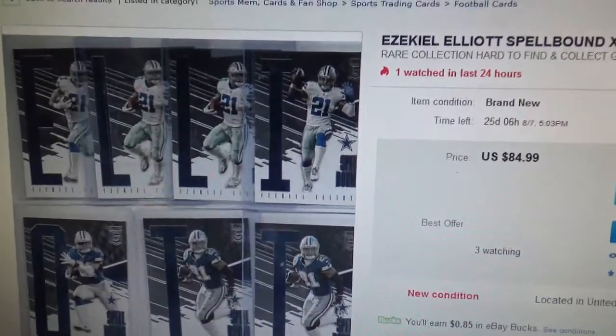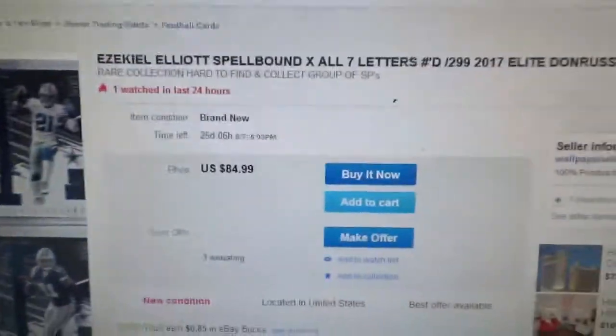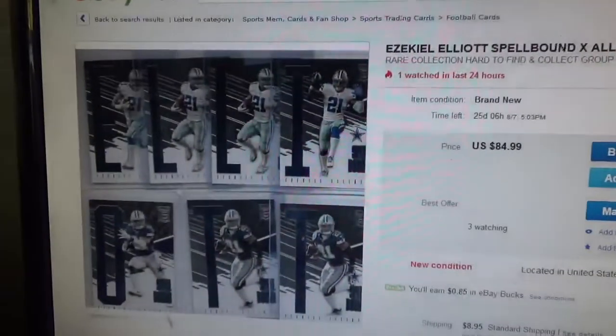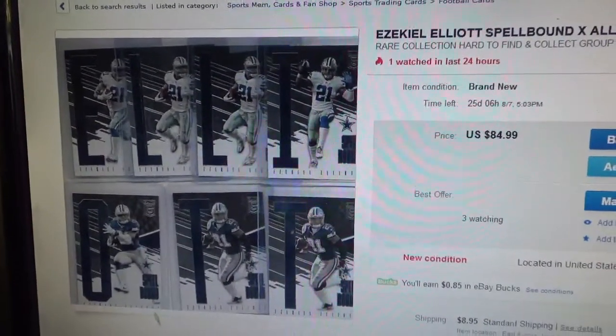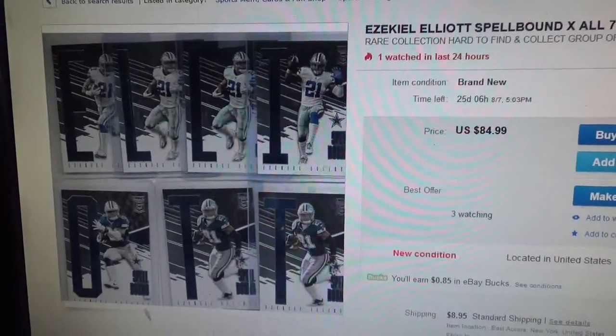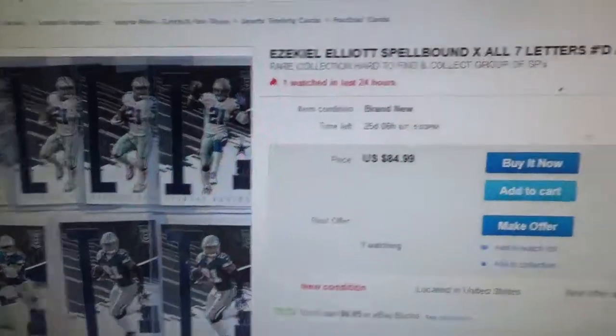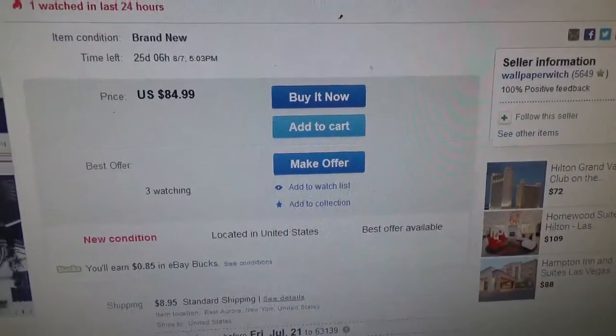But check this out — somebody put together the whole Zeke Elliott spellbound set for $84. His last name is Elliott, pretty cool, that's pretty awesome. But I'm not a Cowboys fan, and I'm sure somebody will probably pay that price if they're a big Cowboys fan.